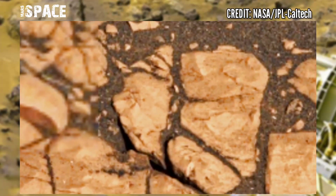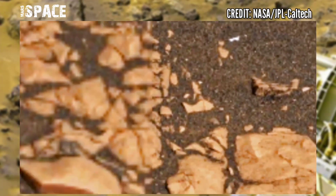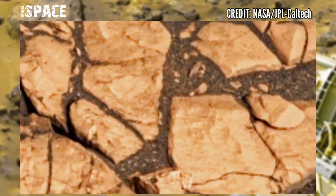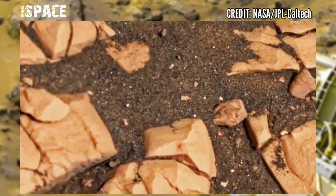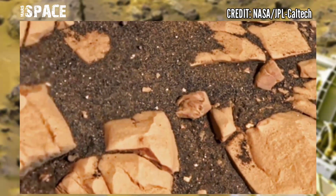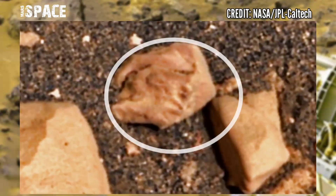This 2.48 gigapixel image was taken on Sol 474 of its mission and captured desert-like rocks. But between the Martian rocks, a mysterious rocky structure was spotted. Let's zoom in here — is this it?